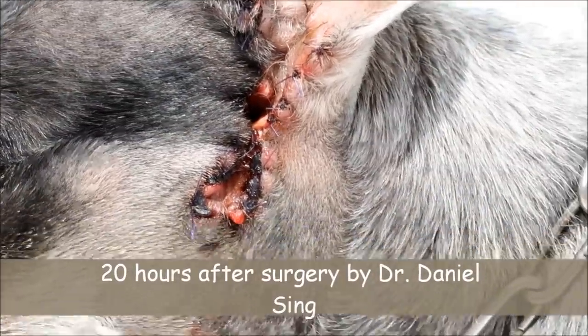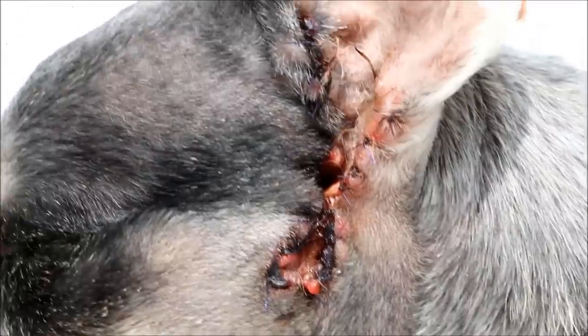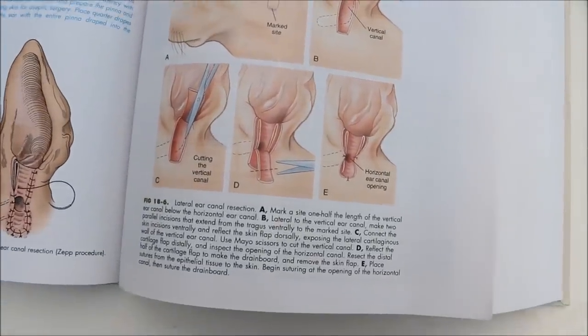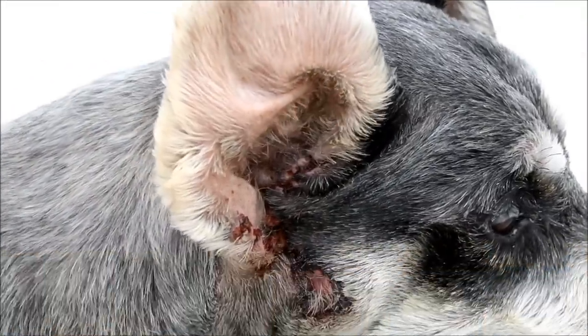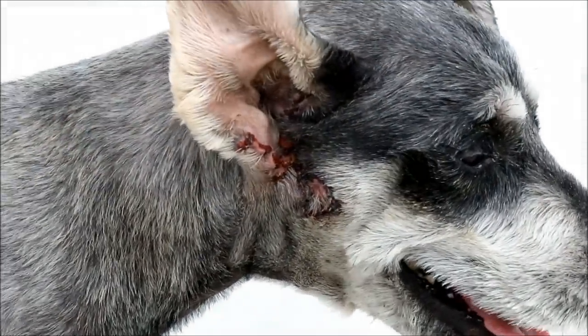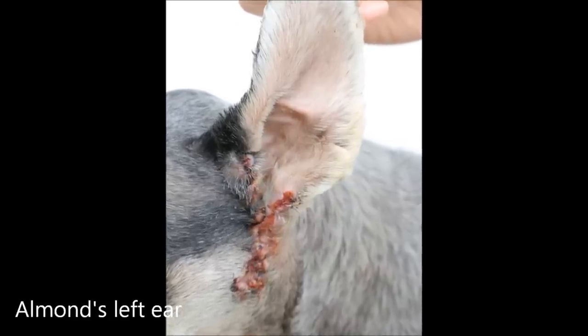The dog is now around 20 hours after surgery by Dr. Daniel Singh. As you can see, there is a horizontal canal opening and this is the drainage cartilage flap. The stitches are holding well. This surgery is quite effective for dogs with hairy ears, though many Singapore owners are unaware of it or unwilling to pay the cost of around $800. Almond has gone for lateral ear canal resection surgery and is now recovering — his ears are much wider now and provide better ventilation. Five days after Almond's surgery, he is recovering nicely.